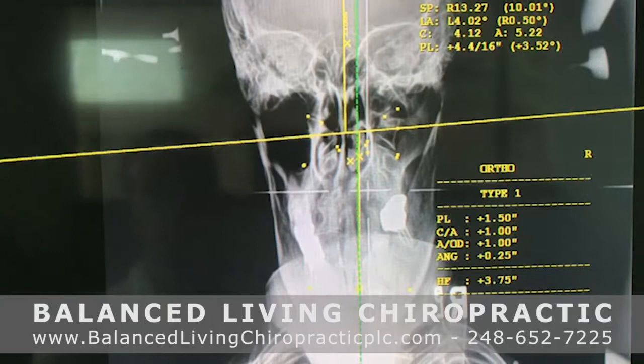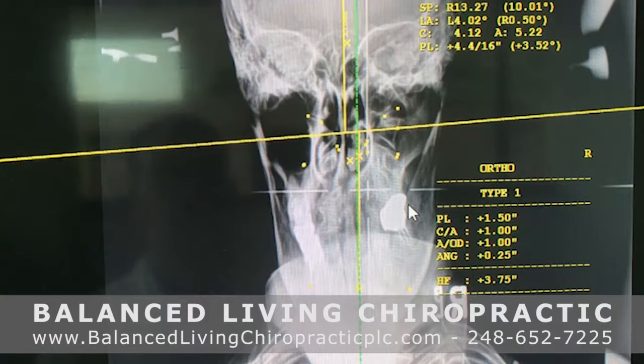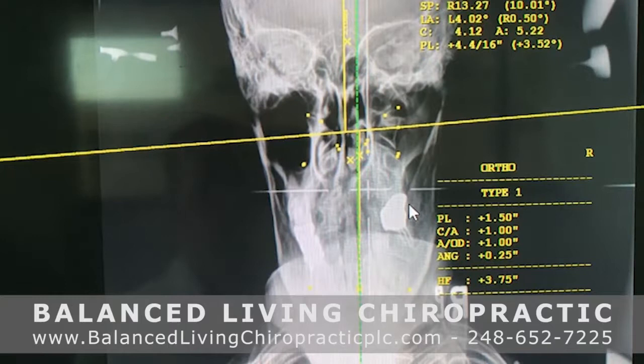The other view we want to look at is the frontal view of the head and neck. Here is the head, the eyes, the nose, and down here is the neck. This line represents the top bone of the spine — the atlas. We want that top bone to be nice and symmetrical so the brainstem is not under pressure. What we see with this patient is the atlas is sliding off to the right about three and a quarter to three and a half degrees, putting a lot of pressure down onto the brainstem.